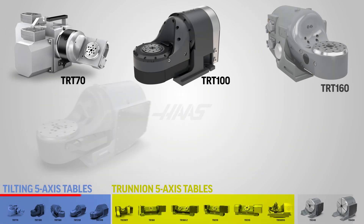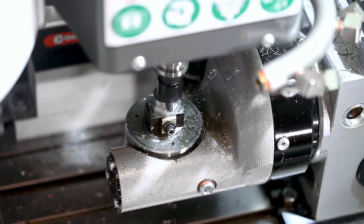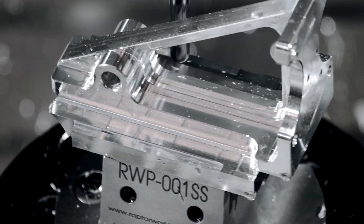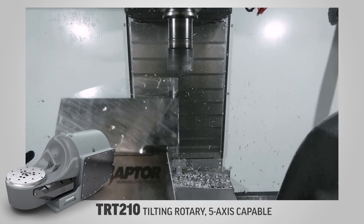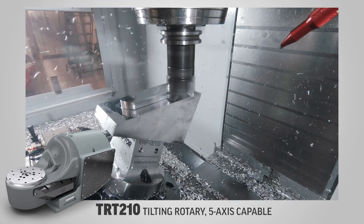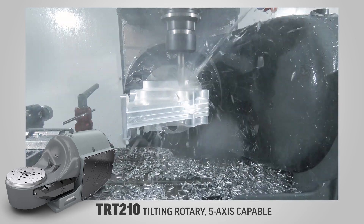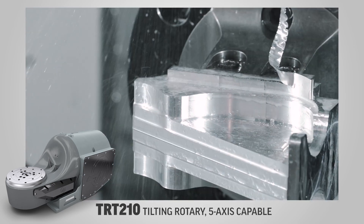Next up, we've got our tilting rotary tables. From the supercompact TRT-70 that will fit inside a CM1 or mini mill, all the way to the massive TRT-310 with its 275 pound part capacity. Our tilting rotaries save space on the table for other work holding while providing 5-axis productivity. Depending on the size of your machine, that means you can get one or even two vices on the table in addition to the TRT rotary, and handle your first preparatory operation and your final finishing operation in addition to all the 5-axis work the rotary is performing.